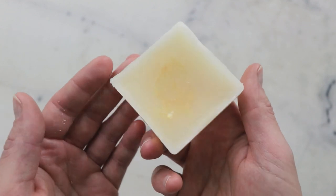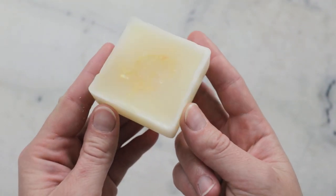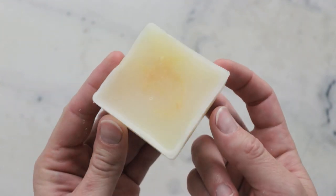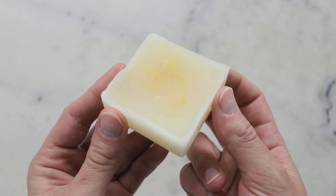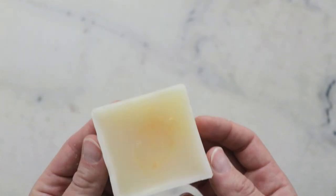Thank you so much for joining me while we made a gorgeous passion fruit coconut conditioner bar today. Please make sure you are reading the blog post linked in the description box below — it's got a lot more helpful information in there about substitutions, scaling, shelf life, where to buy ingredients, and a whole lot more. Thank you so much, and I'll see you next time.